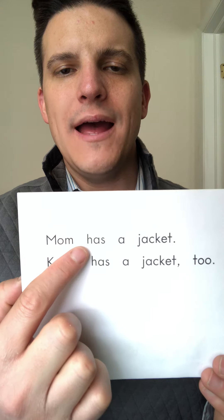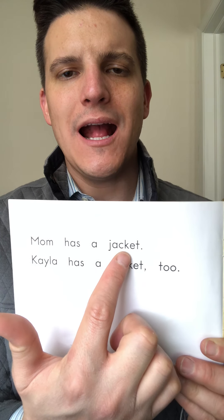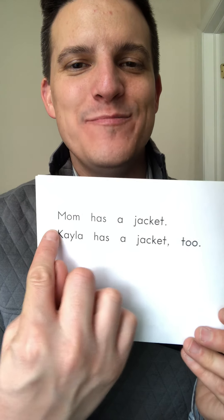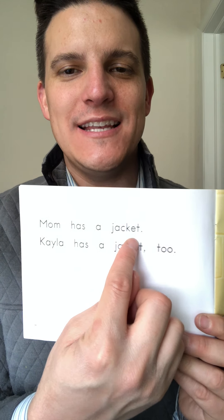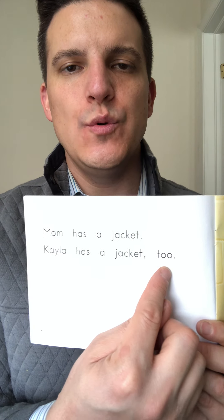Oh, it's a jacket — mom has a jacket. Kayla has a jacket too. Now your turn.